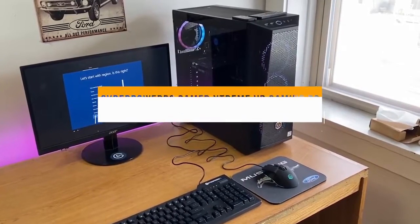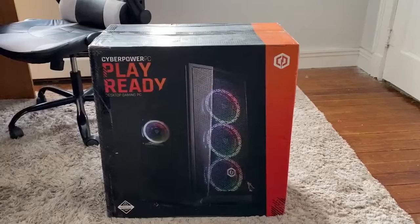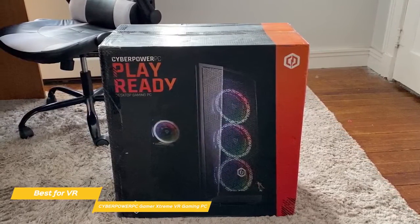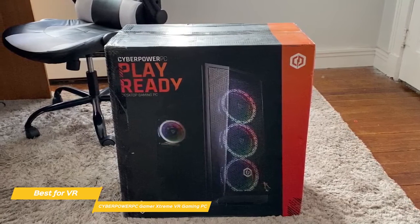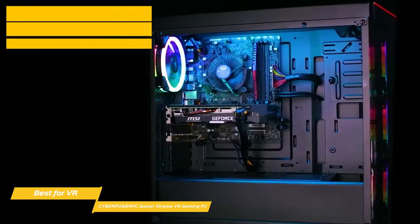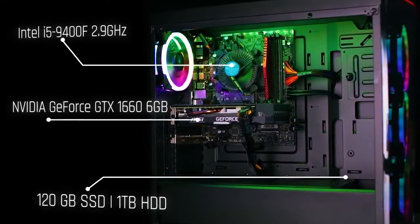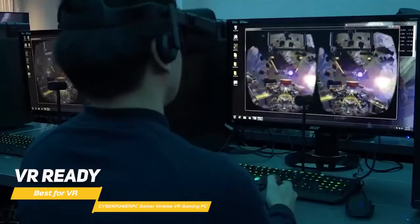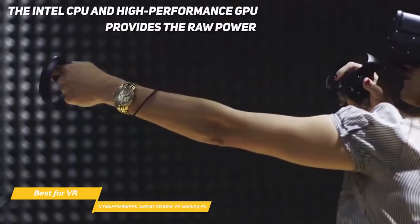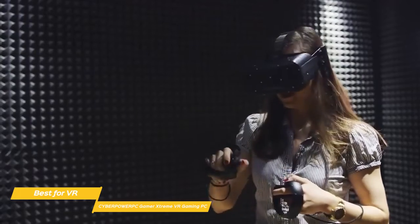Next up, we have the CyberPower PC Gamer Extreme VR Gaming PC, our pick for best budget gaming PC for VR. It's the perfect budget system for beginners who want to experience VR gaming and fast frame rates without spending a lot of money. It features an eye-catching RGB LED-lit case with a tempered glass side panel that shows off the interior, leaving little doubt that this PC is built for gaming. While the CyberPower PC Gamer Extreme VR is optimized for 1080p, it's also VR-ready with HTC Vive and Oculus Rift. The Intel CPU and high-performance GPU provides the raw power, and the high-speed memory and large hard drive keeps everything running smooth and stable, handling modern titles pretty well.